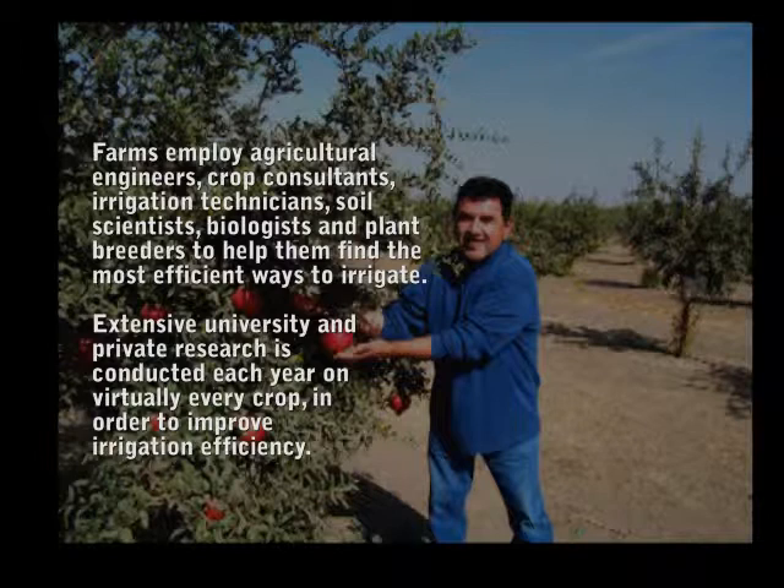Farms employ agricultural engineers, crop consultants, irrigation technicians, soil scientists, biologists, and plant breeders to help them find the most efficient ways to irrigate. Extensive university and private research is conducted each year on virtually every crop in order to improve irrigation efficiency.